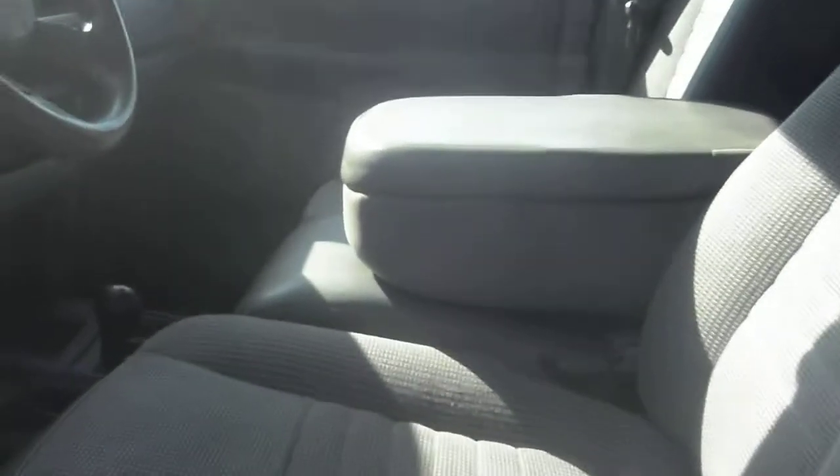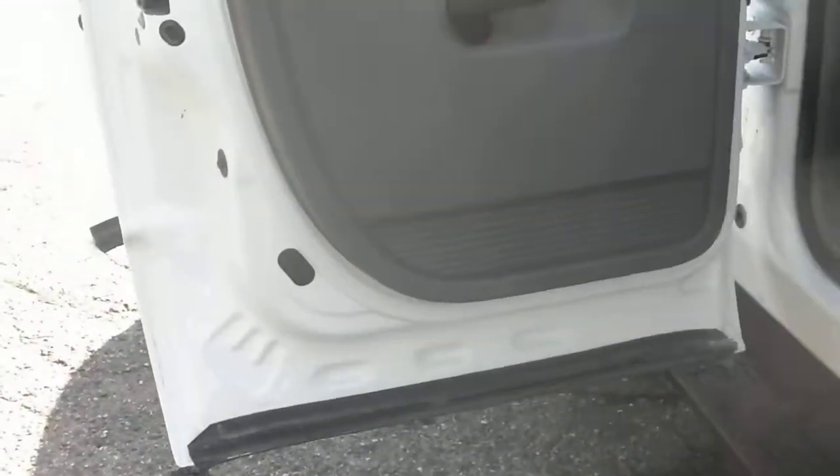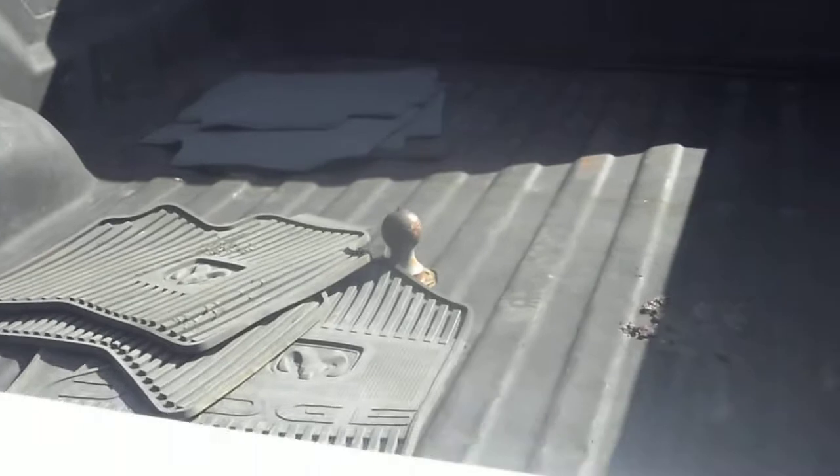It has these really nice telescopic tow mirrors that fold in as well, and it's got the blind spot mirrors. The interior is in really good shape — this is six-passenger seating. There's no rust on the door jams, good sized back seats. This one's got the gooseneck hitch with the spray bed liner, and it has the original factory floor mats as well.